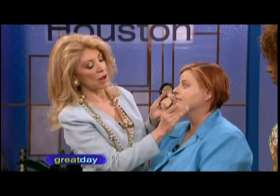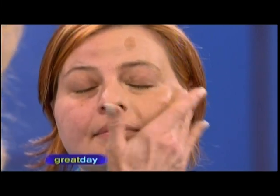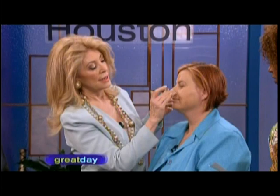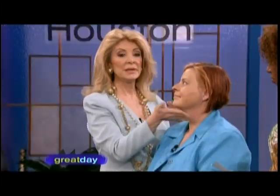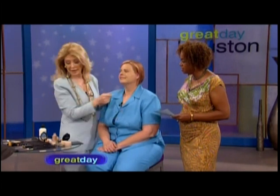Trying to find a foundation that matches in one bottle is impossible. The secret to a flawless face is something called Face Erase — you apply it to even out skin tone, and then add liquid bronzer on top if you get a tan. You never have to change foundation colors; just add more or less bronzer to get the perfect match. Another trick: blend moisture lotion at the jawline to avoid a foundation line and keep it off your clothes.